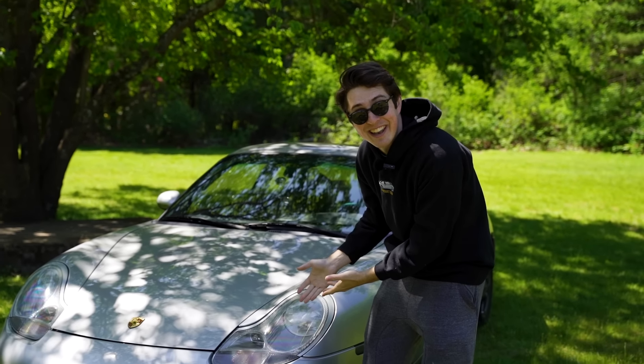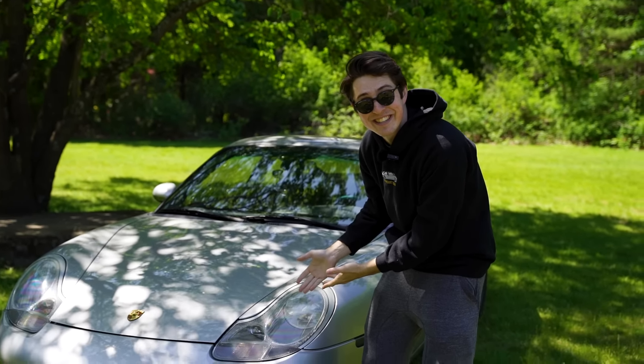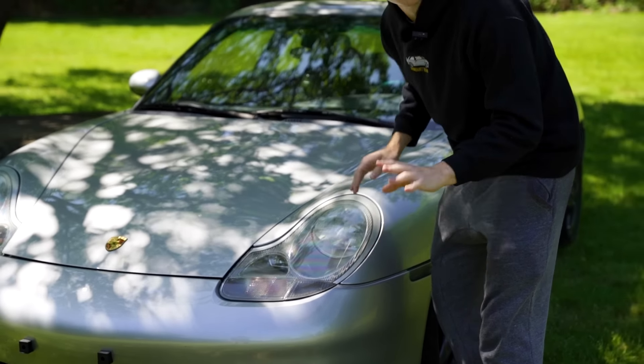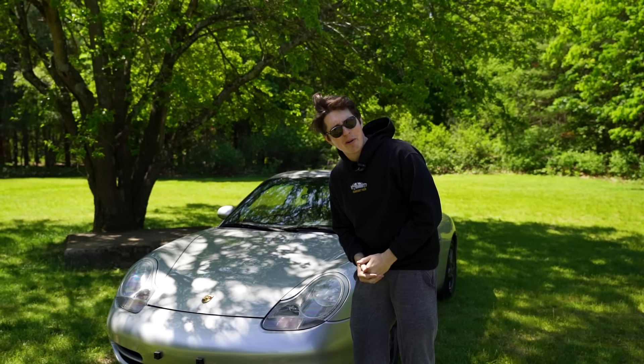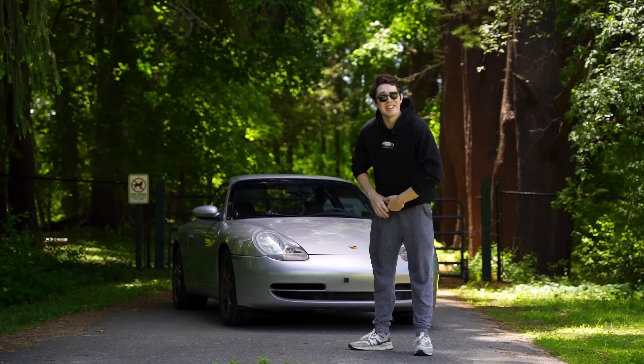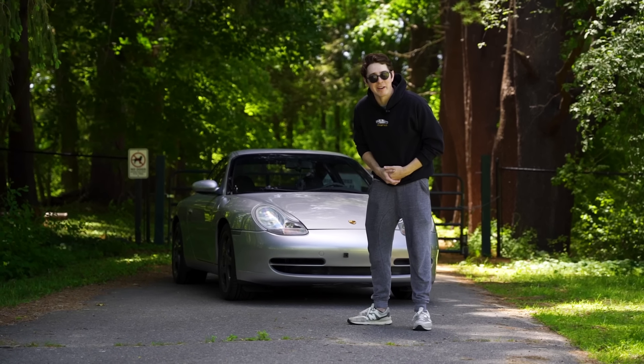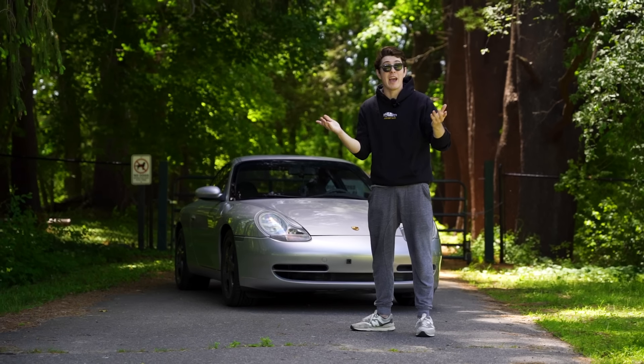The 996 has a few glaring issues, and the most obvious and talked about is the headlights. All other 911s have round headlights, and as I always say, if it ain't broke, don't fix it. But the Germans, being crazy as they are, decided at one point this would look good. Do I wish they were round? Yeah. But honestly, they're starting to grow on me. Currently, if you want a 911, the 996 is your best bet — it's the cheapest and most reasonably priced one, all because it has weird headlights.